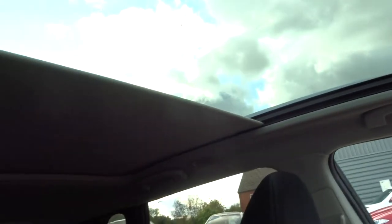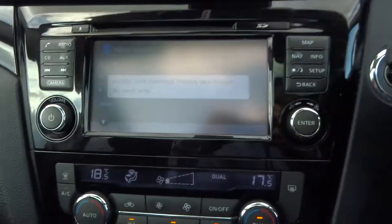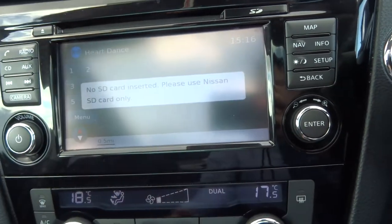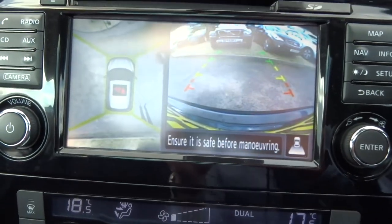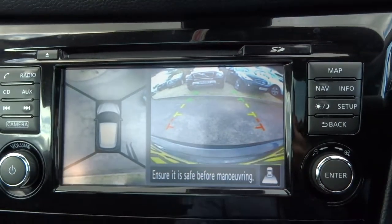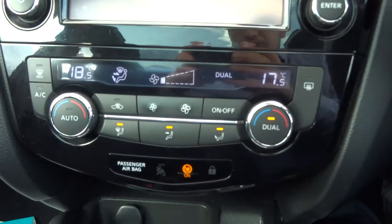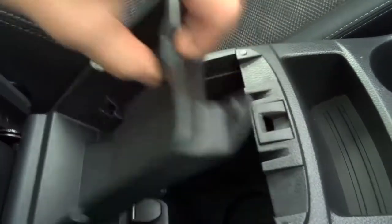Panoramic roof with an electronic blind that's powered just here. We do have satellite navigation — we just put the SD card back in the office to make sure that it's safe for our customer who purchases the car. There's the 360 camera and then you've got your reversing sensors. Dual zone climate control, air conditioning, electric handbrake, cup holders, centre armrest with storage, auxiliary USB port in there.